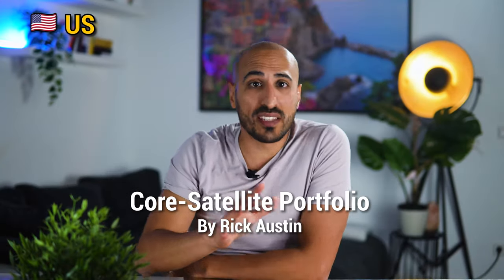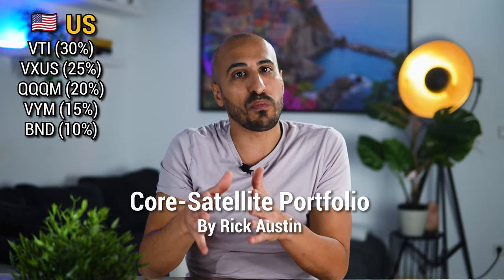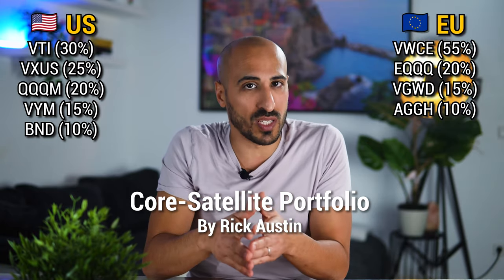The last portion of this portfolio, with 10%, is going to be the bond market with BND, or AGGH for Europe. Summarizing, for the US you're going to have VTI, VXUS, QQQM, VYM, and BND. For Europe, you're going to have VWCE, EQQQ, VGWD, and AGGH.